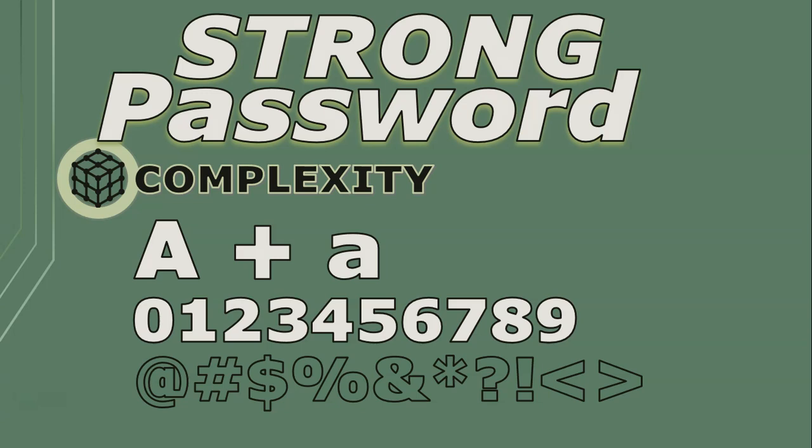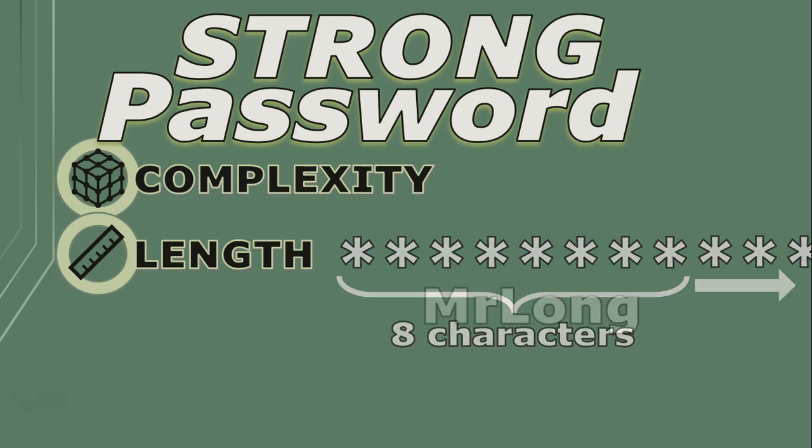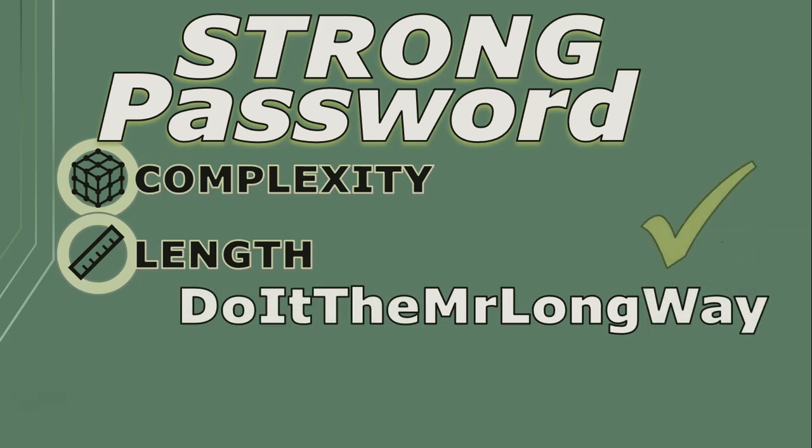Size does matter when it comes to passwords. The length of your password is crucial — aim for at least eight characters, but the longer the better. Some people often use only one word, but a phrase or sequence of words or a sentence that's easy for you to remember can be harder for others to guess.